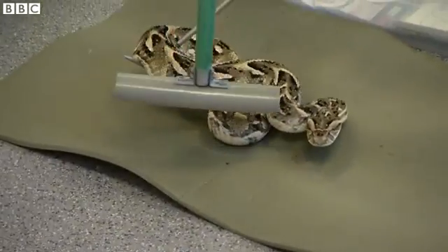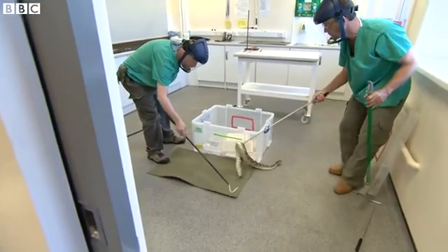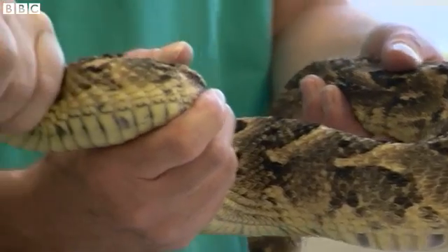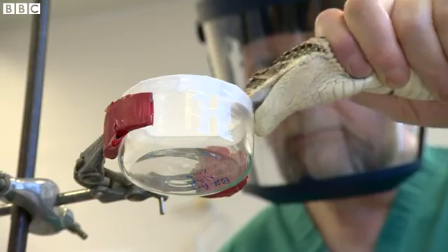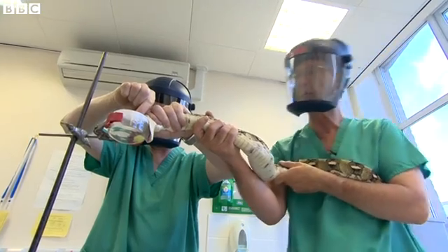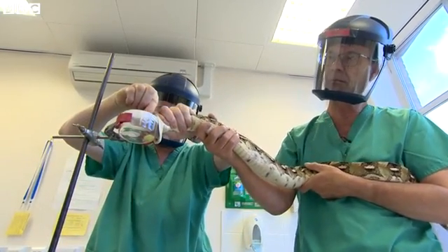The race is on to find new treatments. Stocks of what experts call the most effective anti-venom in sub-Saharan Africa, Fav Afrik, will expire in June, and there's no more coming. It's an expensive process — venom is taken from snakes like this, and tiny amounts are given to horses or sheep, which create antibodies to fight the poison, and that is used in the anti-venom.